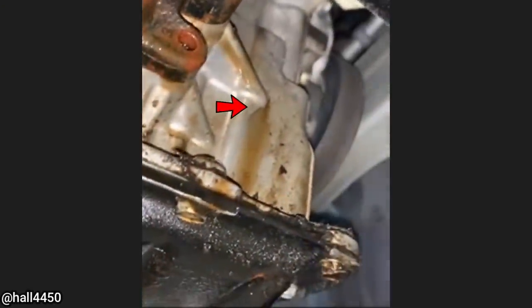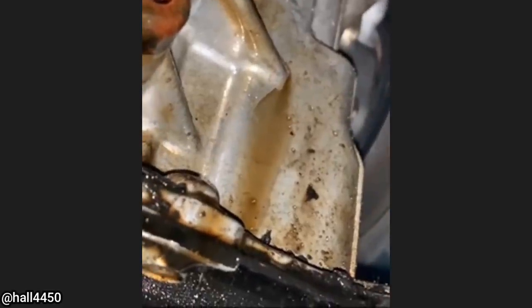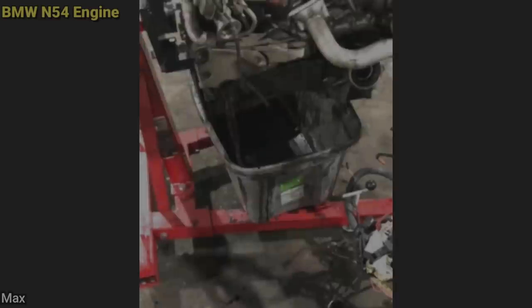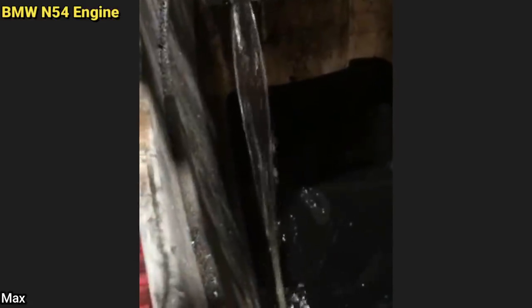This used engine just got installed on this customer's vehicle, and it wasn't until the mechanics added oil to the engine that they found this crack in the engine block. I don't think that should be like that.